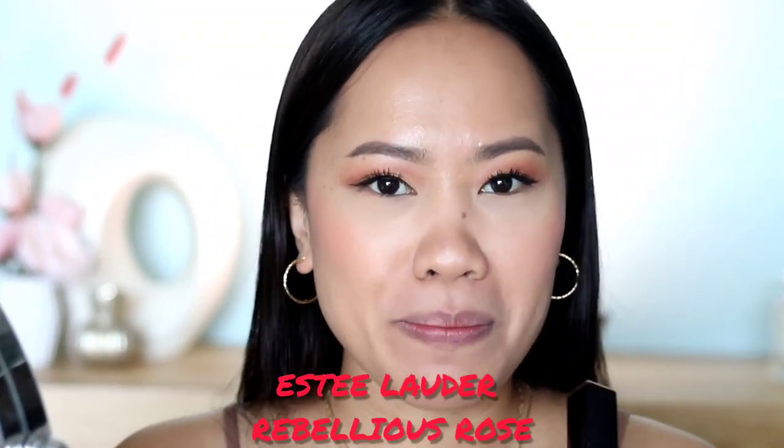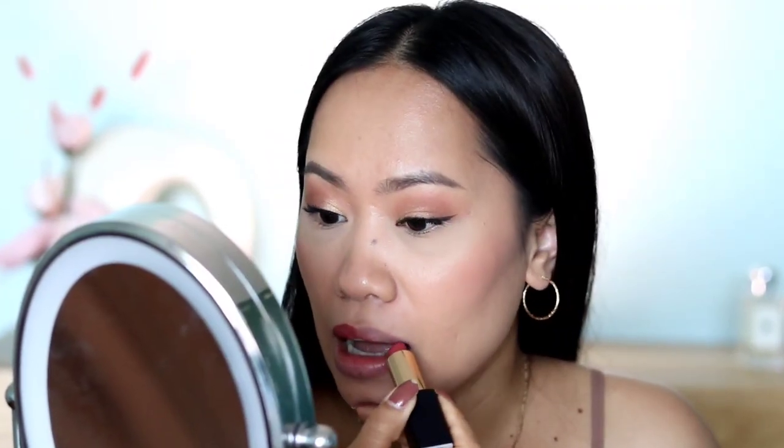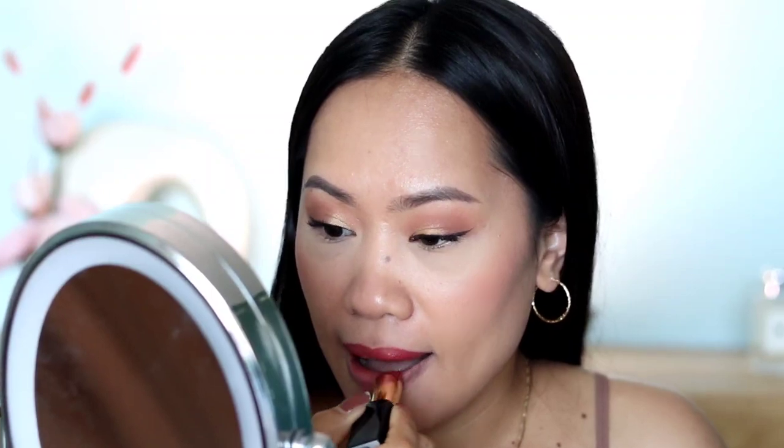Next up is Estée Lauder, and their most popular shade is called Rebellious Rose. This one is so beautiful — it has a satin finish with a nice rosy undertone. Let me put this on. There's the shade! It's definitely one you can wear almost every day — not too dark, not too light — and I love the texture.